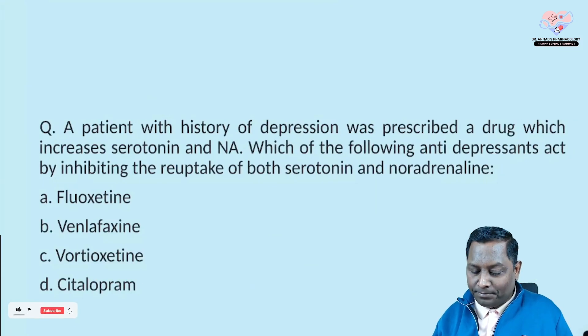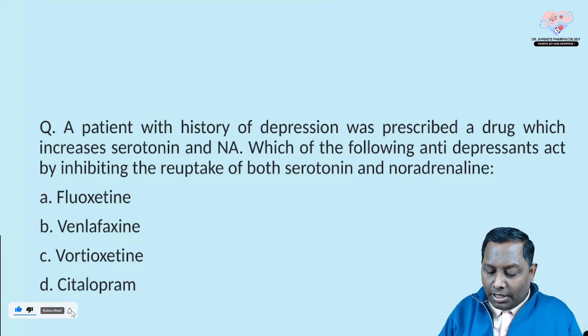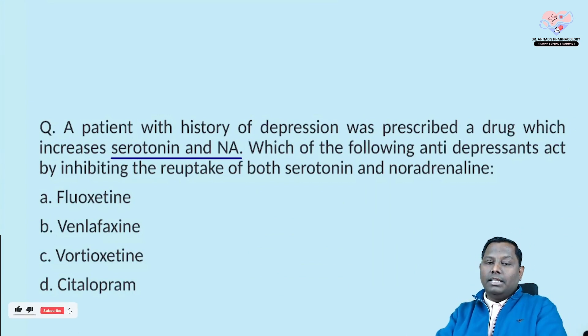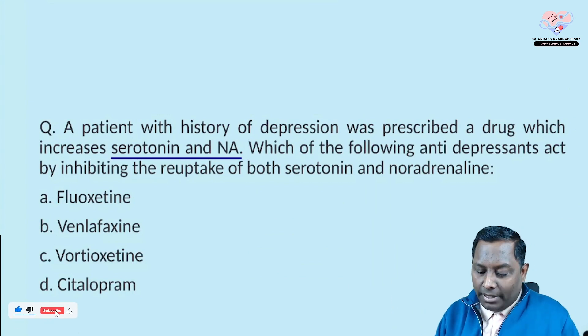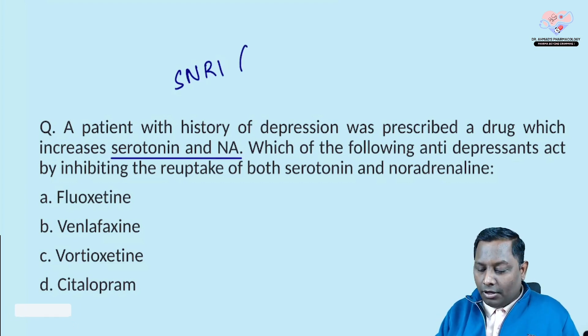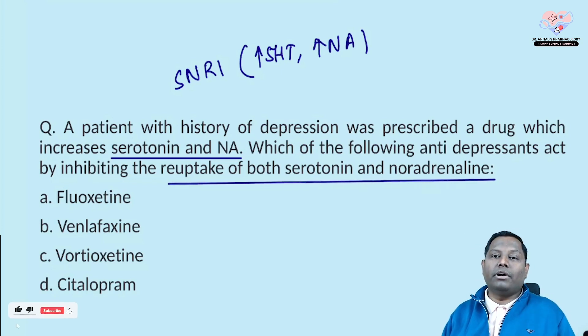Next question: a patient with a history of depression was prescribed a drug that increases both serotonin and noradrenaline. Which type of drug increases both? The drug that increases both will be a serotonin-noradrenaline reuptake inhibitor — SNRI. An SNRI will increase the level of serotonin and also increase the level of noradrenaline.